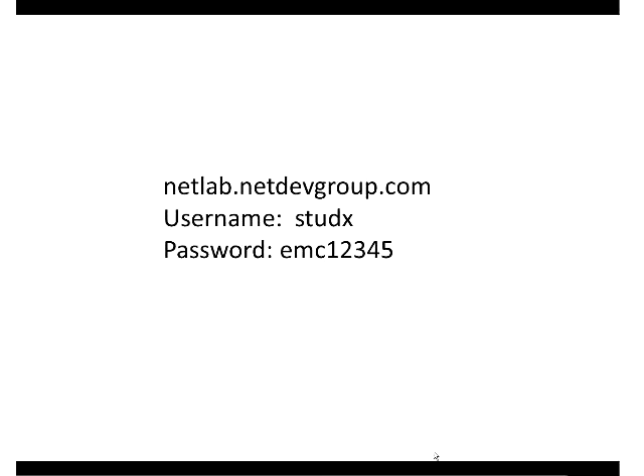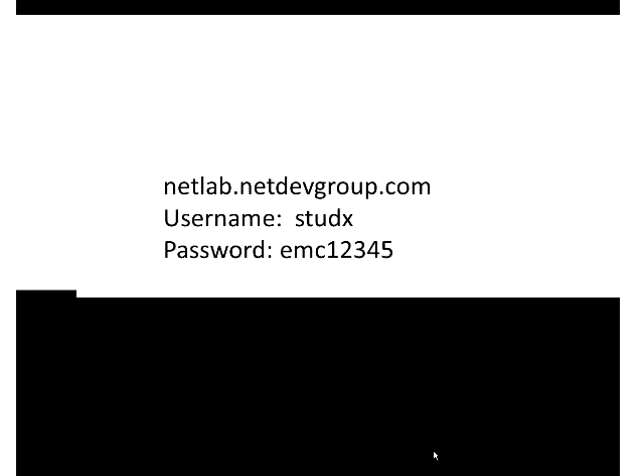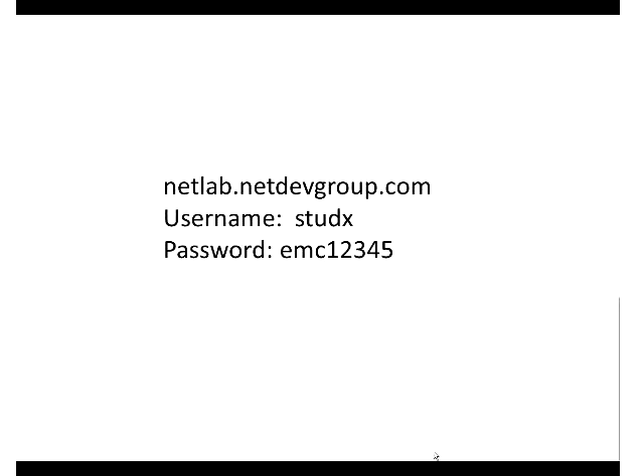I'm distributing student accounts - Stud 1 through Stud 12 - to volunteers in the room, asking people to share among groups. I'm logged into an instructor account while everyone else is in a student account. A student can only schedule and do a lab. The instructor can mentor students - I can join you on the lab, access your VM, and everyone can see it. If that intimidates you, just raise your hand and I'll move to someone else's screen.